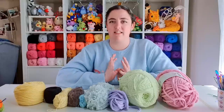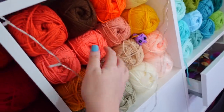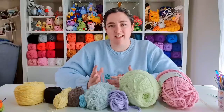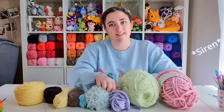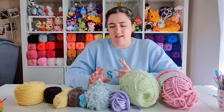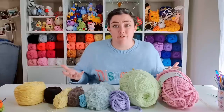So basically, my stash consists of two types of yarn. There is the stuff that I use — it's double knit, it's 8-ply, it's 100% acrylic, it's all of these beautiful colors. And then there's the other stuff. The reason I don't really use the other stuff tends to come down to a couple of things — mainly the texture of it, that it's just not quite right for the project that I'm doing, or there's just not enough of it.